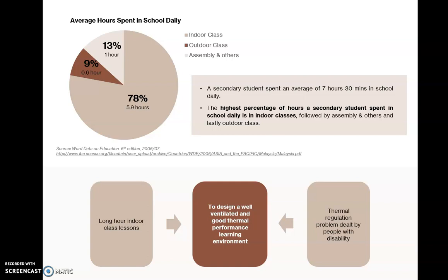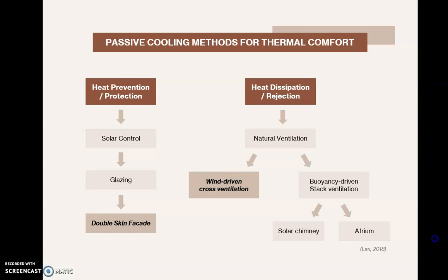Why is thermal performance so important in schools for physically disabled students? It is because they spend most of their time in long-hour indoor classes, and if the learning environment is not designed to be well-ventilated, it will cause thermoregulation problems for people with disabilities. There are two passive cooling methods for thermal comfort studied in this research: double-skinned facade, focusing on heat prevention and protection, and wind-driven courtyard ventilation, focusing on heat dissipation and rejection.